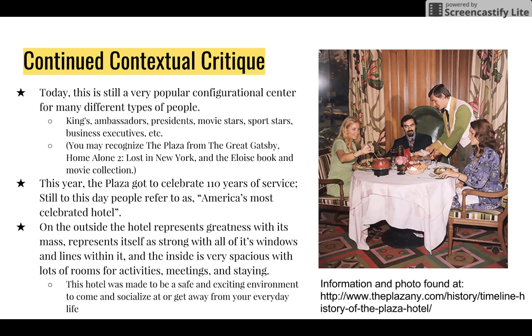The main goal intended for this hotel was to provide a fancy place for socialization, and to this day the Plaza is one of the most recognized hotels, even after 110 years. The architect's job is to consider the public — they must be psychologists, sociologists, economists, business people, politicians, etc. The architects who created the Plaza did exactly that, and the proof is how popular the hotel remains and how appreciated its architecture is still today. The Plaza was beautifully built, still going strong after 110 years, and is a place I hope to stay at one day. Thank you for listening to my presentation — I hope you enjoyed!